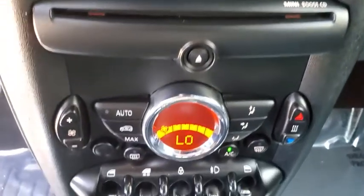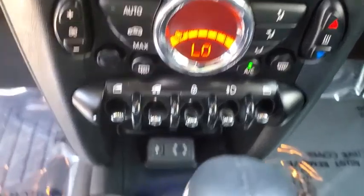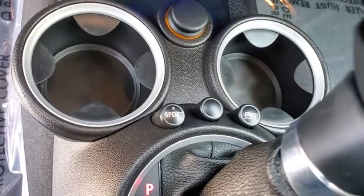Driver vanity mirror, tilt steering wheel. If affordable style and reliability are what you're looking for, this vehicle couldn't be more perfect. Drive it today.